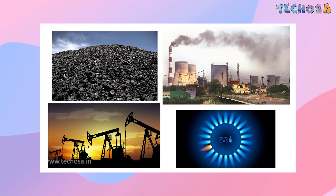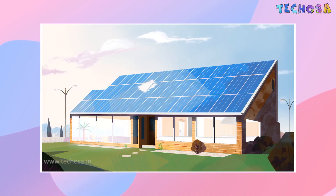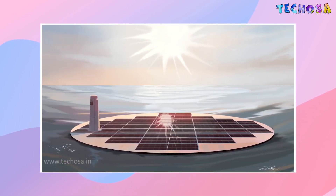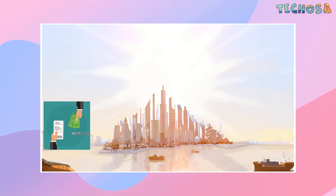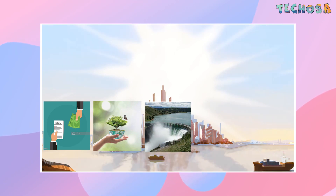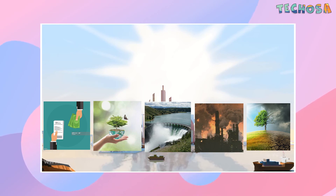In a world where most energy production comes from non-renewable resources, people are trying to find efficient and cost-effective ways to use renewable energy. Solar panels have been one of the great pillars of renewable energy technology. Among all the benefits of solar panels, the most important is that solar energy is a truly renewable energy source. It can also reduce electricity bills, reduce air pollution, reduce water usage for power generation, reduce dependence on fossil fuels, and help fight climate change.